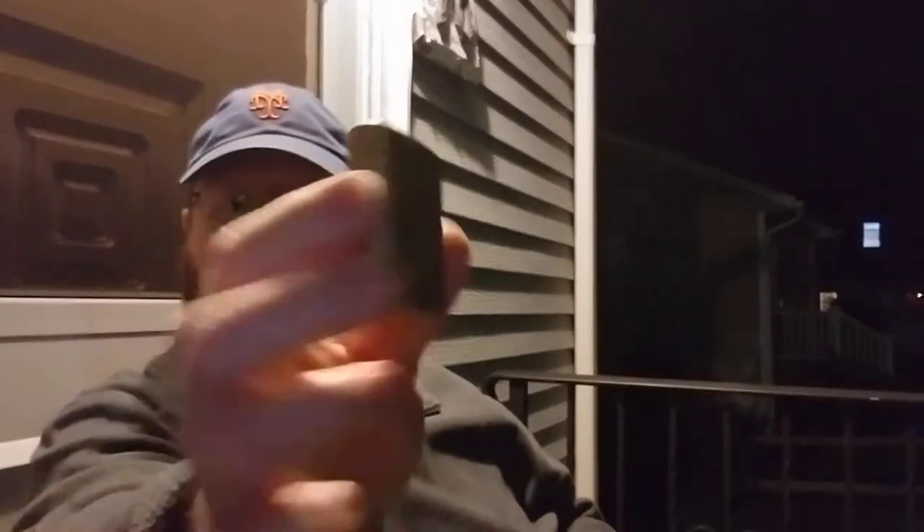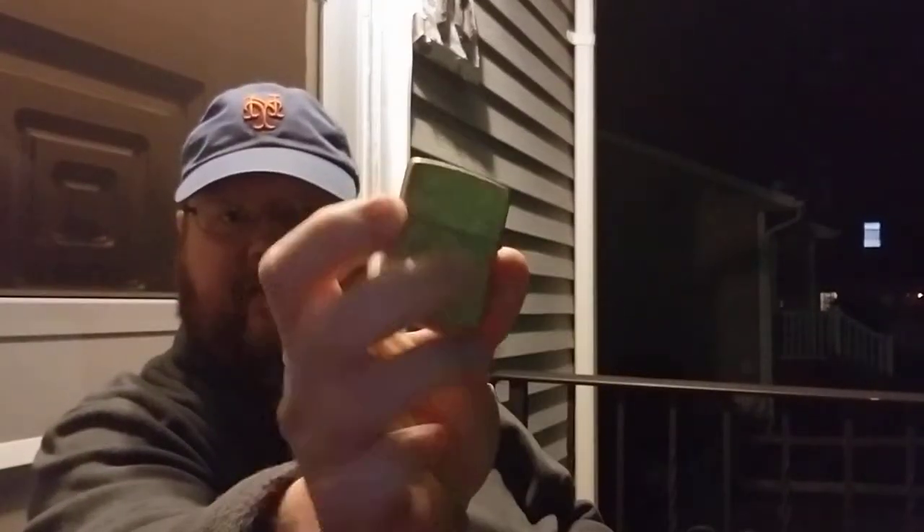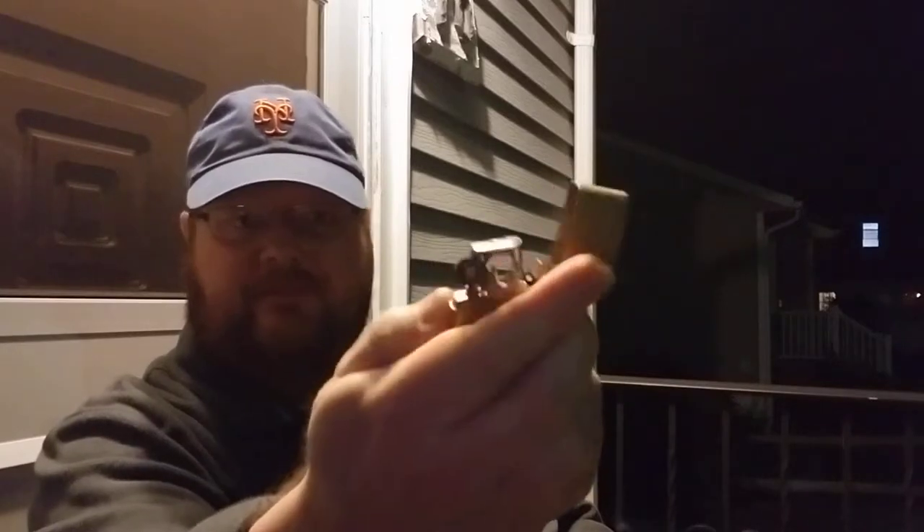Good evening YouTube Pipe Community, New Jersey Piper here. Trying out some new things tonight — lots of new things. I have my new Tumble Brass Zippo Armor lighter. She's working good.